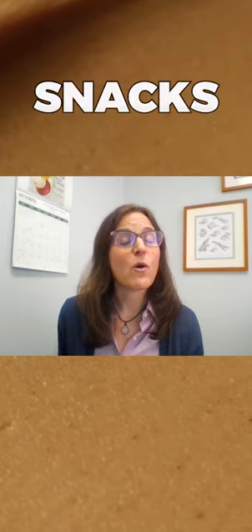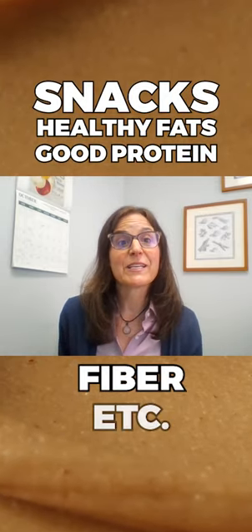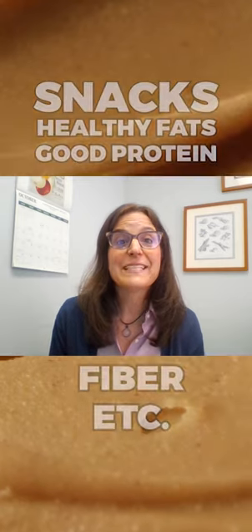Nut butters are such an amazing option for snacks, and they offer healthy fats and good proteins and fiber and other nutrients like B vitamins and magnesium. But you have to watch out for sneaky ingredients.